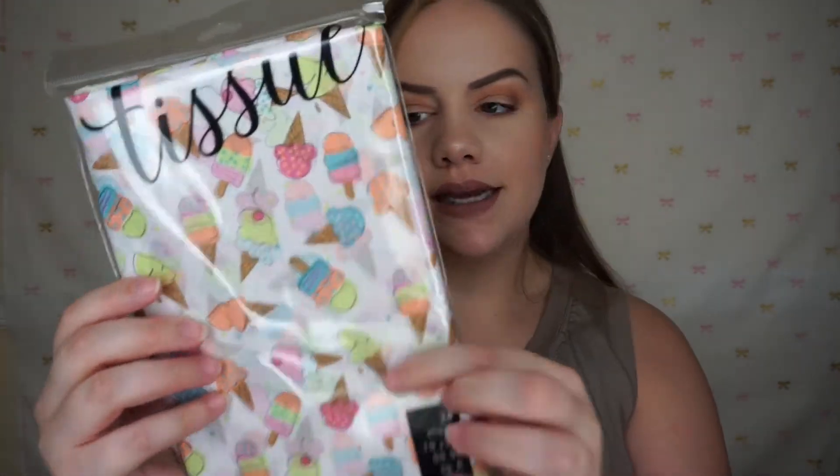I also picked up some tissue paper — it was only $2 at Marshalls and it has ice cream prints with scallop tissue paper. There's always birthdays and occasions coming up. I also got a box — white and gray leopard print with gold trim, which was $9.99 at Marshalls. I have this box pretty much full of things I've been finding so I'm going to go through them quickly.